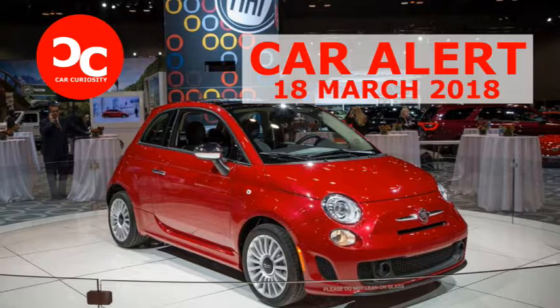Visual changes include a body kit, a rear spoiler, fog lights, and a Turbo badge at the rear of the car.